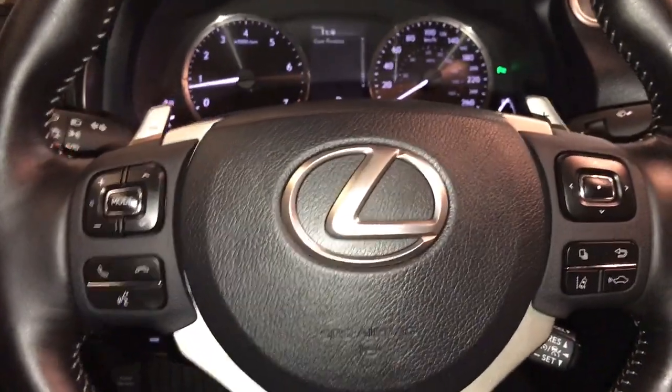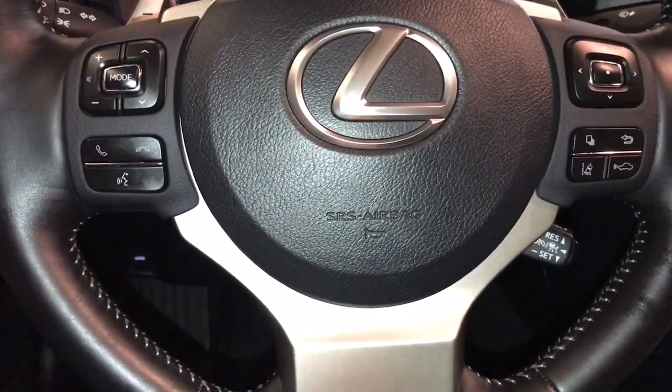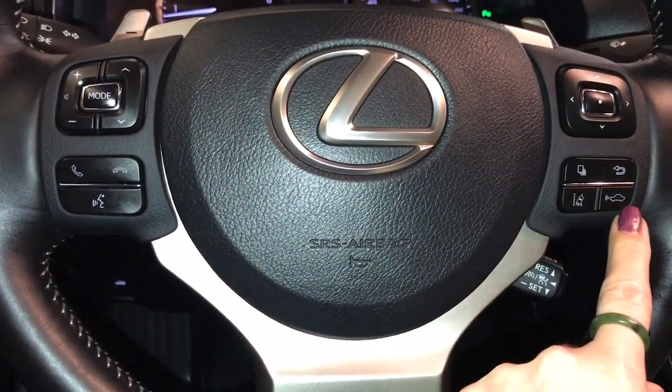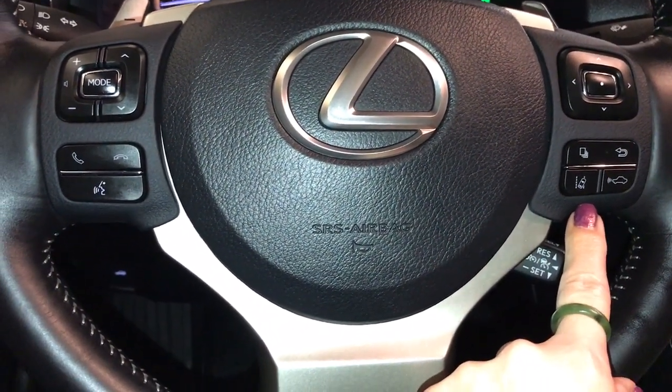Controls on your steering wheel include paddle shifters, hands-free audio, and calling. For driving safety you have your pre-collision dynamic cruise control. You also have lane departure alert with steering assist.